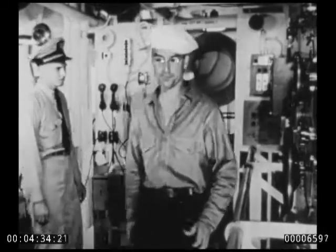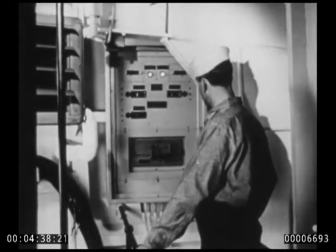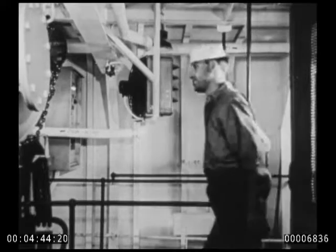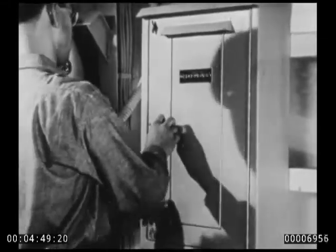The control man starts at the starboard power panel to check that the lights are lit and that the switches are on. At the interior communications panel he turns on the lubricating oil low pressure alarm and the throttle position indicator.